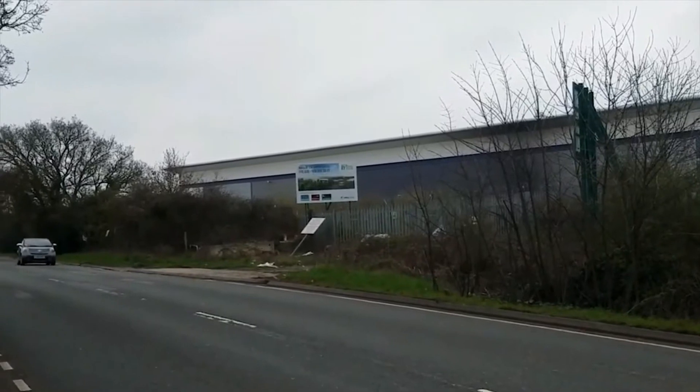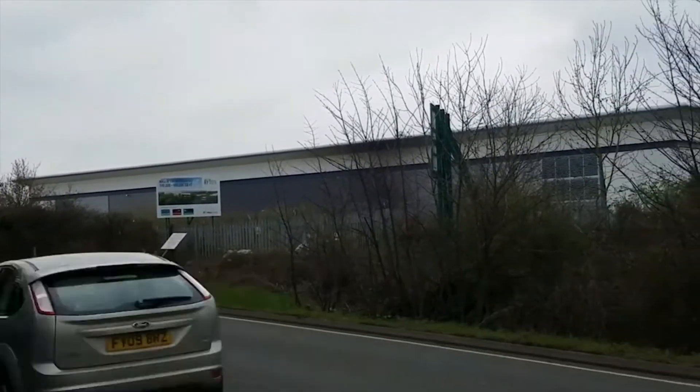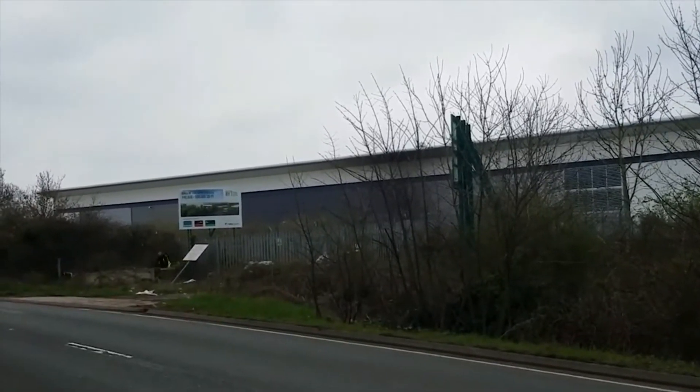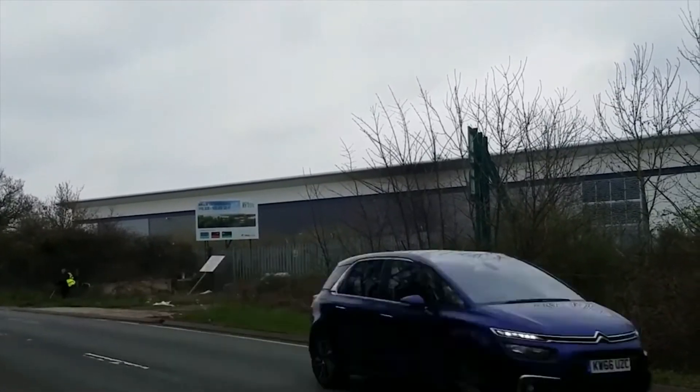This is the A423 Southam Road, which I've got to get across. That over there is the old Peugeot car plant, which is now a business park or something like that.